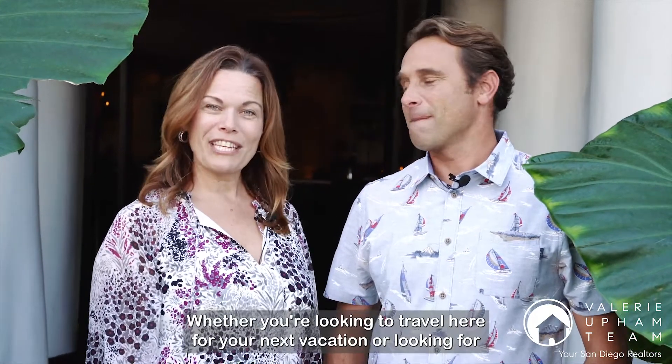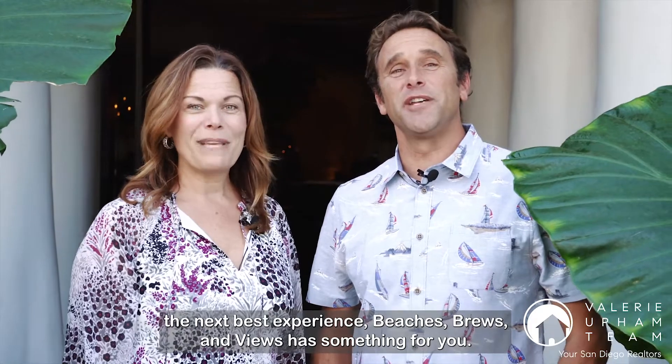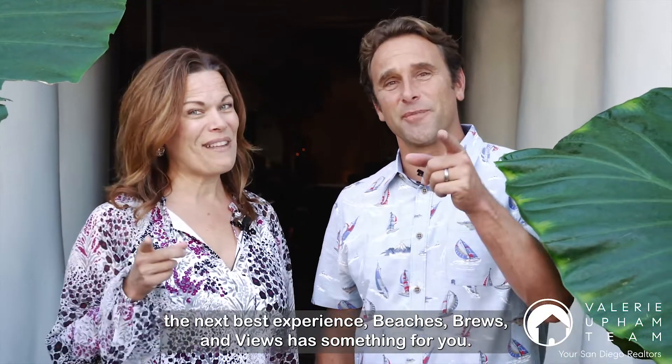Hi, I'm Valerie Upham. And I'm Greg Bergen, coming to you from San Diego, California. Whether you're looking to travel here for your next vacation or looking for the next best experience, Beaches, Brews and Views has something for you.